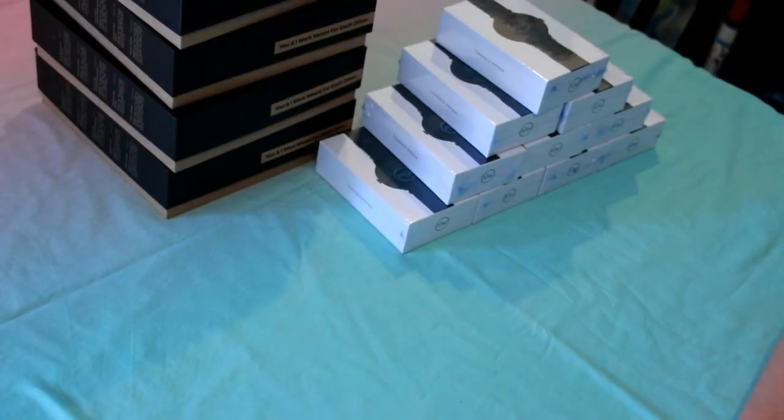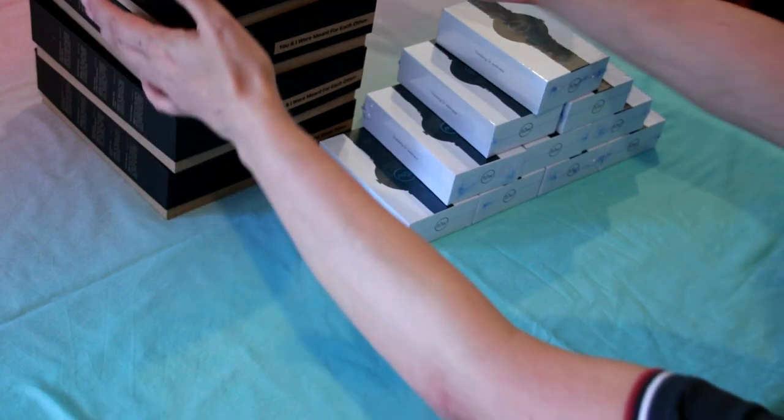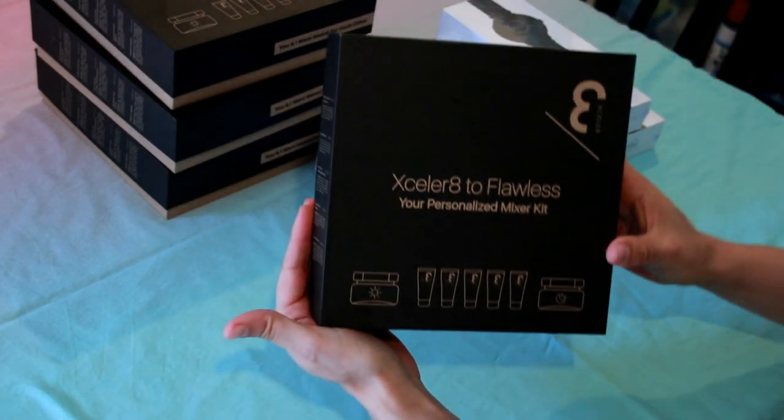Hello everybody, today is unboxing day! Look at all of this — these are some of the products we've received. We're going to start with this skincare range.